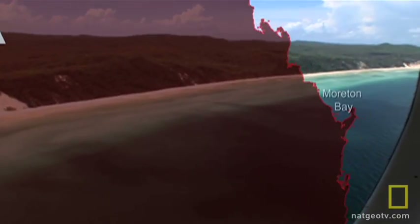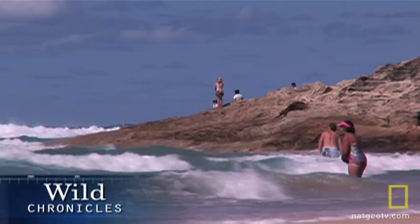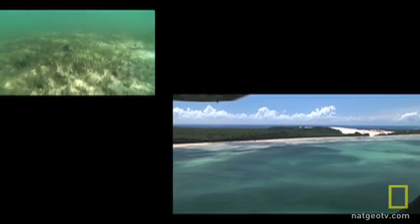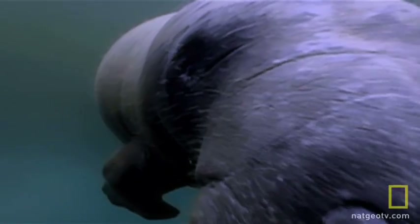Moreton Bay, on the eastern coast of Australia, harbors a rich and diverse ecosystem. Beds of seagrass stretch over miles, providing the foundation for fish, marine mammals, and some truly ancient mariners.